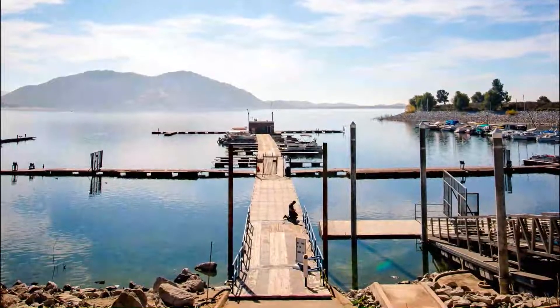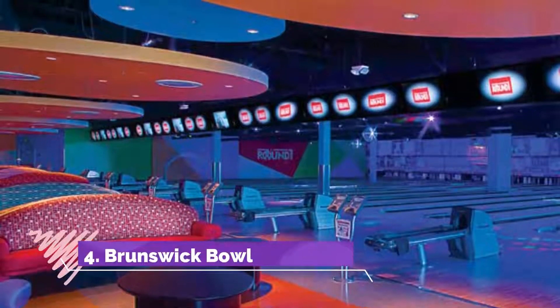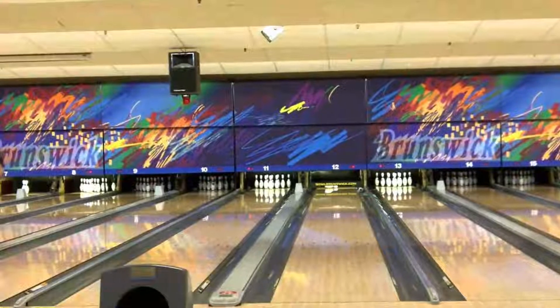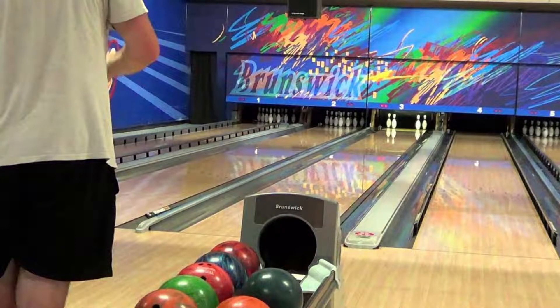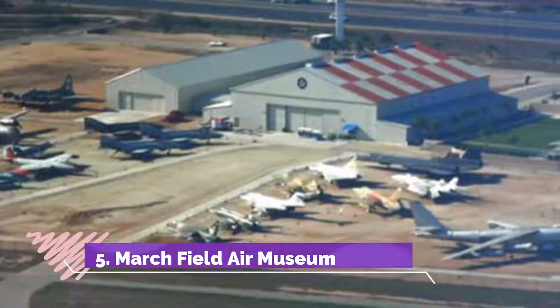Number four: Brunswick Bowl. If you are looking for a good time in Moreno Valley, then look no further than Brunswick Bowl. At this bowling alley you can play a few games with family and friends, or join a league and practice for a big tournament.